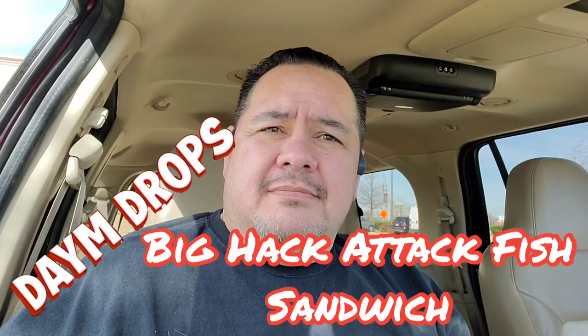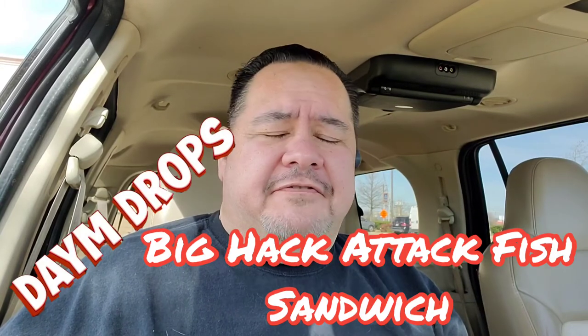I'm going to polish it off, not on camera. And then I'm going to try to think of a name that's going to win that name contest for your food hack. But my friend, nice food hack — liking it. That was delicious. I loved every bite of it. After giving it some thought while I was chewing away, how about something cool like, since it's your hack, the Dame Drops Big Hack Attack Fish Sandwich.